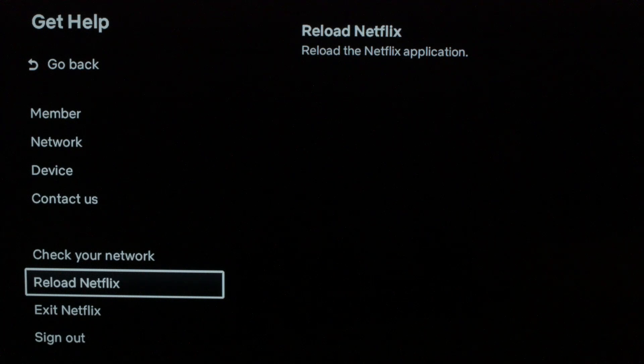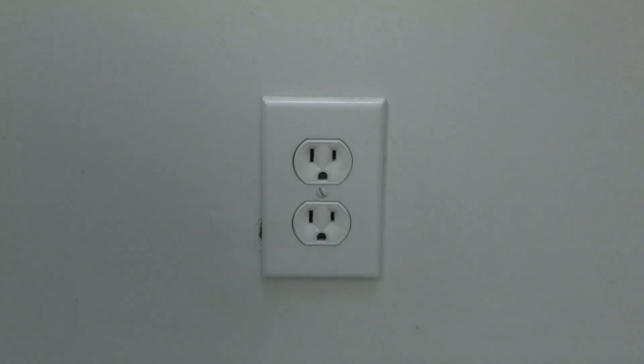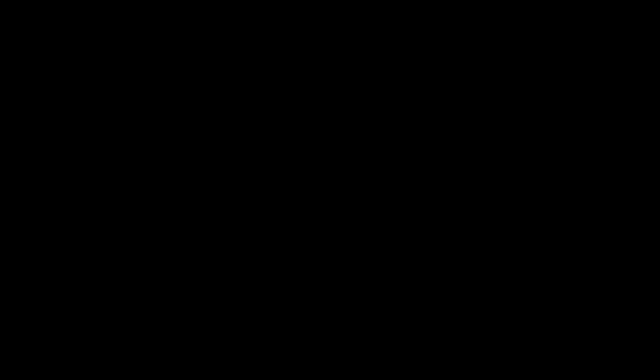If not, try the following — this almost always works. Unplug your TV from the wall and wait about 60 seconds. Be patient and wait the full 60 seconds, then plug it back in. This will do a soft reset of your apps and get your TV working again.